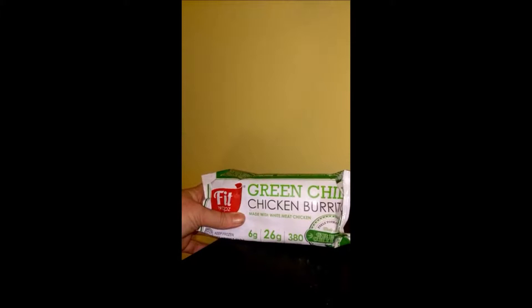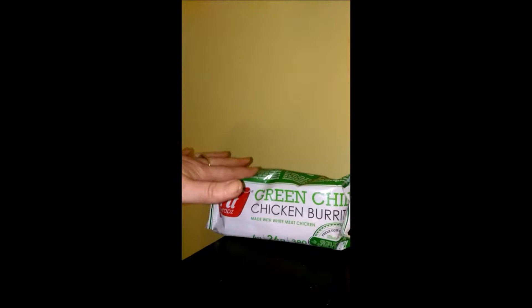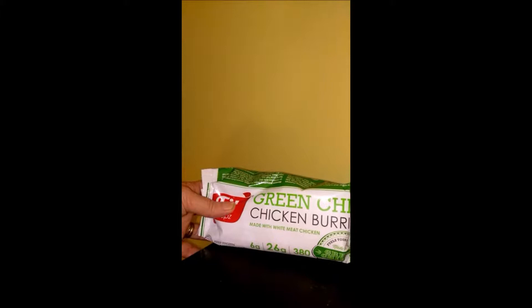They did come frozen and they were solid frozen, which was a good deal. And I can barely eat one. The other three that I received — which I don't have because I've already eaten them — were all very, very delicious. And trust me, you're not going to get hungry eating these because they were very, very fulfilling.